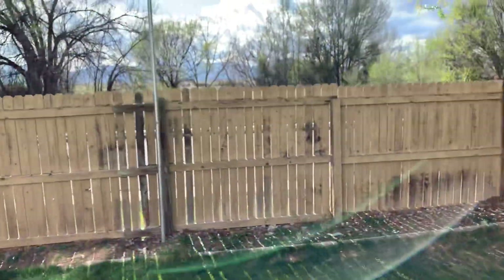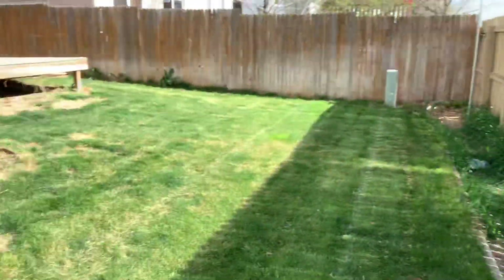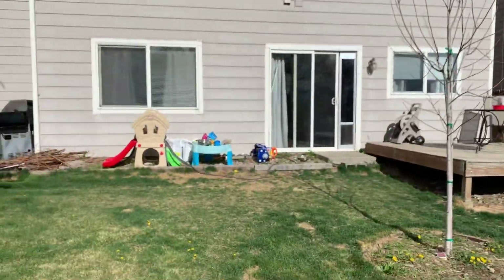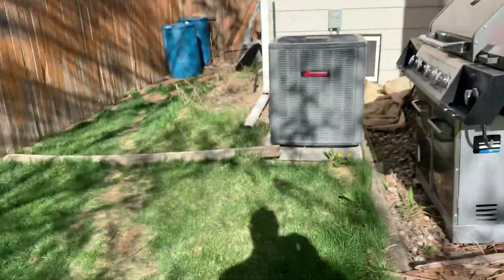I always got to watch myself in yards in case people have dogs — don't want to step in anything. There you go, it's a nice view of the back, and they do have a gate. We'll walk around front and wrap this one up.